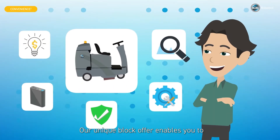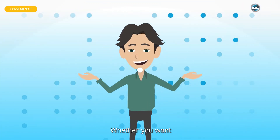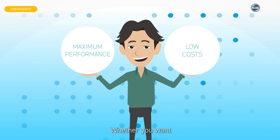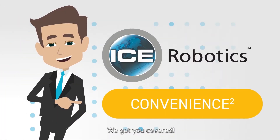Our unique block offer enables you to customize and fulfill your individual requirements, whether you want maximum performance, low costs, or a no-worries contract. We got you covered.